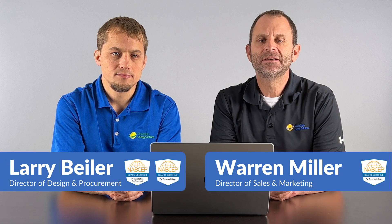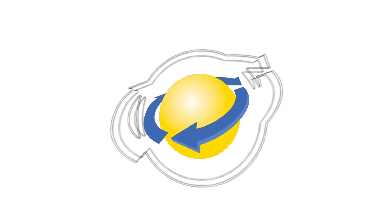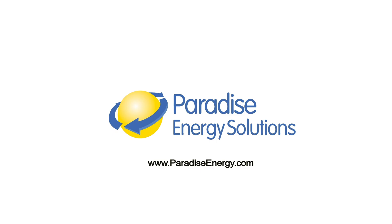Welcome to the Solar Energy Channel where you'll get an honest inside look at all things solar. I'm Warren, and I'm Larry. In this video we're going to talk about the different types of batteries for home backup. The three main types of batteries right now are lead acid, lithium ion, and flow batteries. Let's jump into lead acid to start.